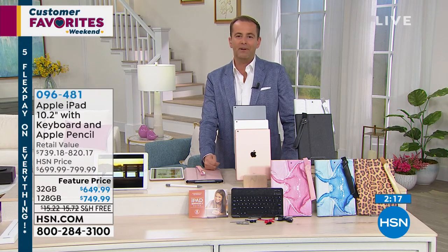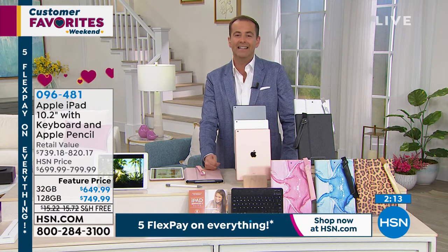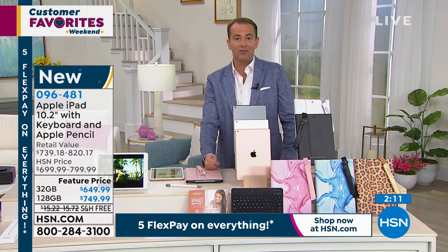Still to come: our Bose Wave Music System 4 from the iconic sound company, with an amazing deal at $299. Then Mr. Andrew Lessman is going to join us at midnight. Everything is on five FlexPay.